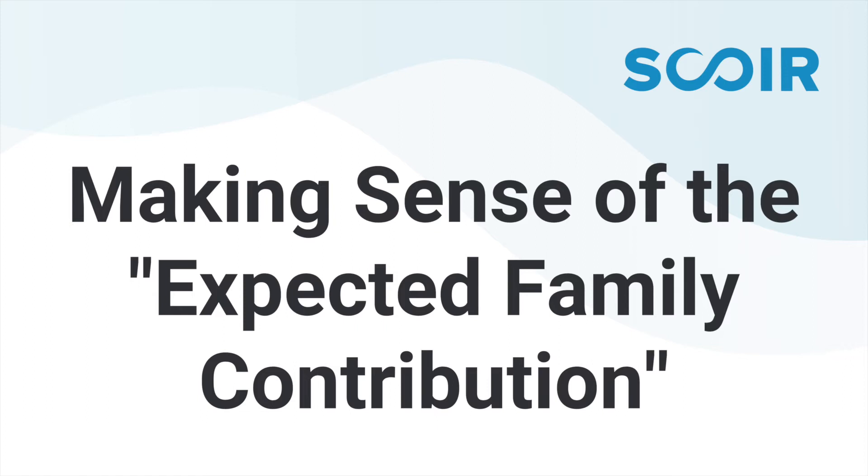When you complete the FAFSA online, you will almost immediately get something called a student aid report. The student aid report provides a summary of the information you've just provided, and you'll also get a number — your expected family contribution. You might like it, you might not like it, but going forward that'll be the number you carry in your head in terms of what you're thinking you need to pay for college, because the government says that's what you should be able to pay. So the FAFSA is important to get started.